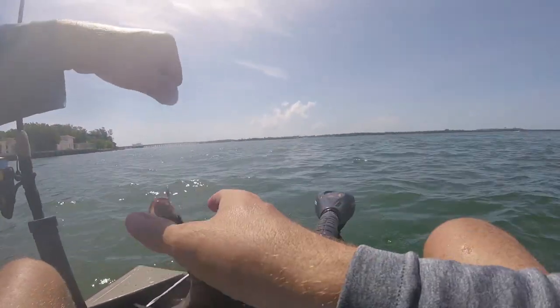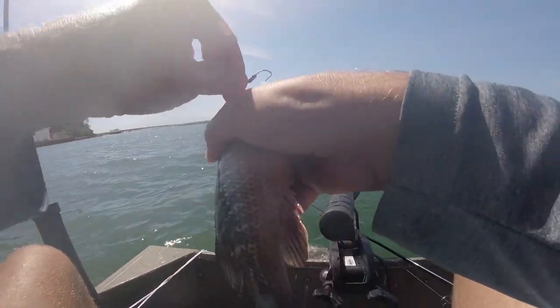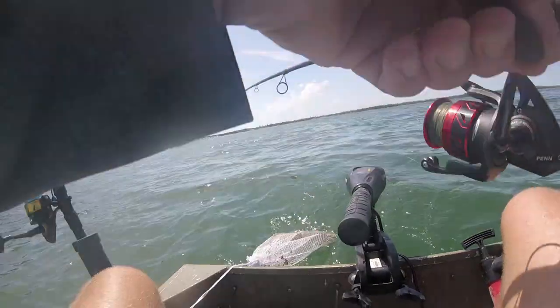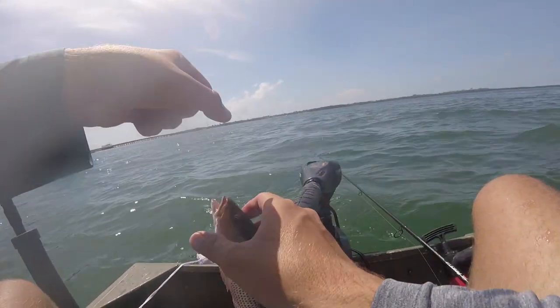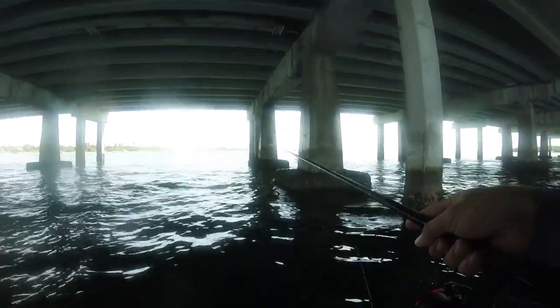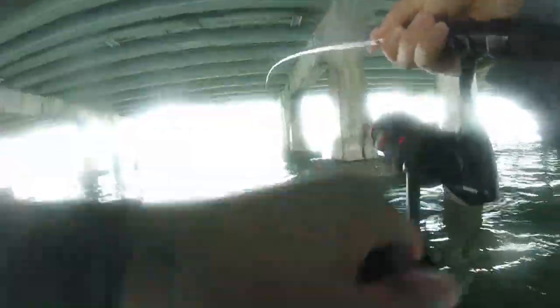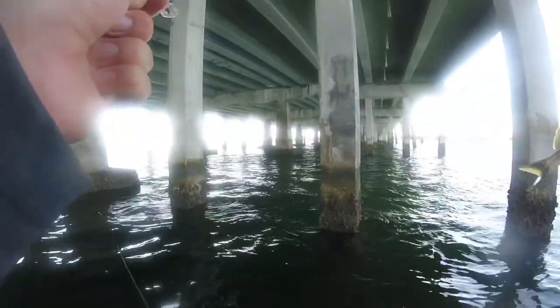Let me get one more, one more shrimp, and then we'll call it. I'm using a half shrimp too. There we go — three in a row, boy. They're getting aggressive here. He got hooked on that one. There we go — big grunt. Oh wow, that thing is cute. Well, that's the grunt. This is a blue stripe grunt — there are several kinds.